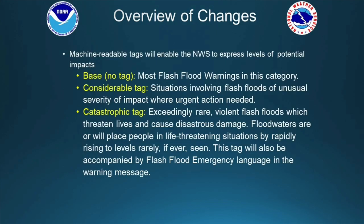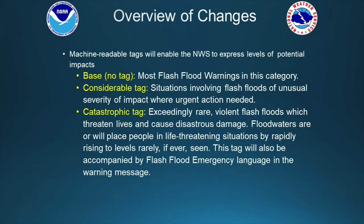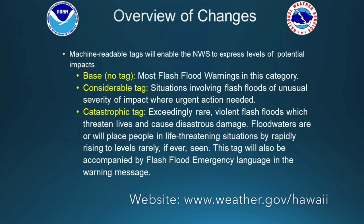The machine-readable tags will enable the Weather Service to express different levels of flood impacts. Starting with the base level event, which will actually have no tag — this will involve most flash flood warnings. For more serious situations we'll be including what's called the considerable tag, and these will be for flash flood events of unusual severity and impacts where urgent action will be needed.